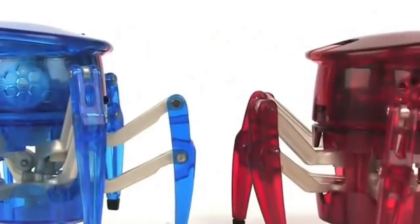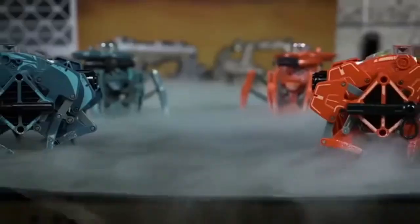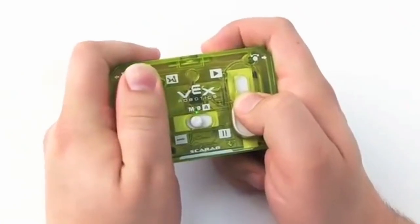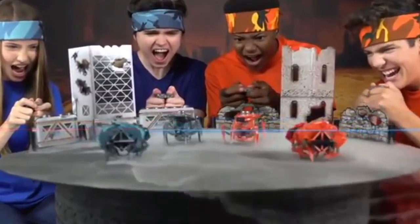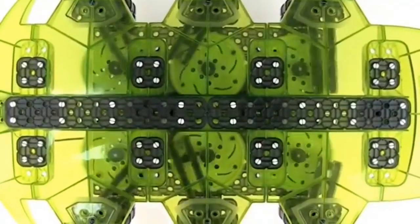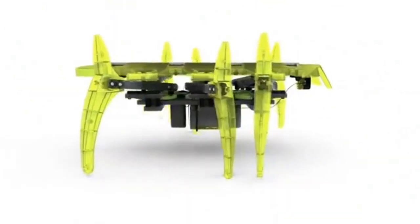Interestingly, you don't need to recharge the Hexbug every day, because they work with batteries. Some models also help develop your imagination and can give you many hours of fun, mainly because you have to assemble the robot before using it. The price ranges from $12 to $32, depending on the model.